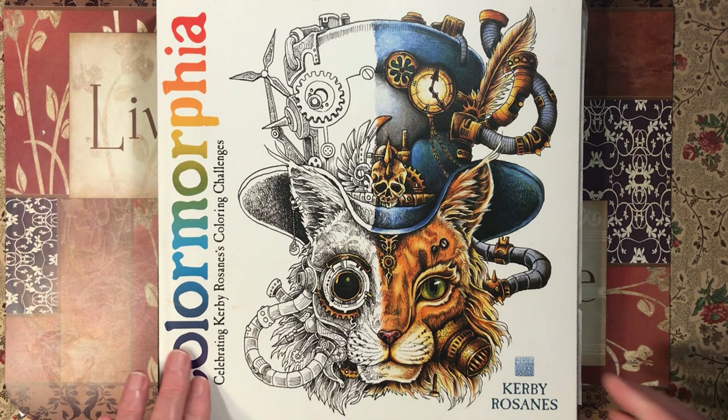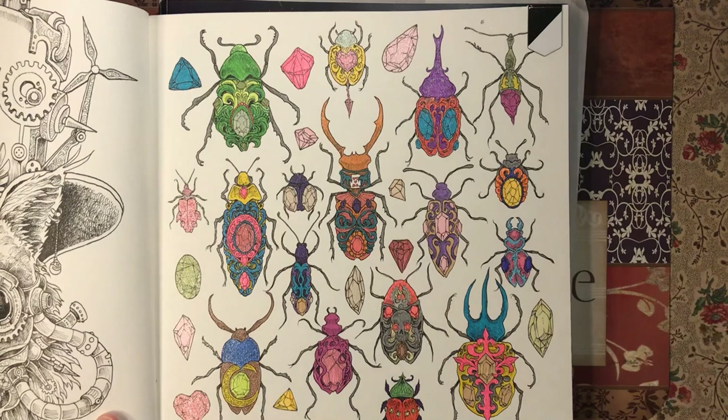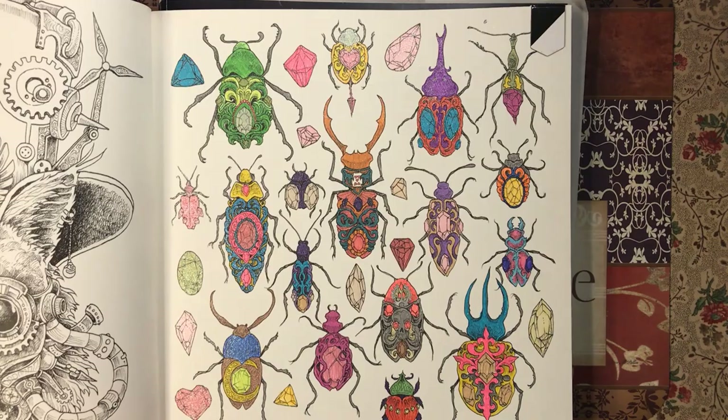Then we have Color Morphia by Kerby Rosanes. I was into bugs apparently this month. I did these with all various glitter gel pens — I just went into my case, picked out random ones, and just started coloring. I enjoyed doing that.